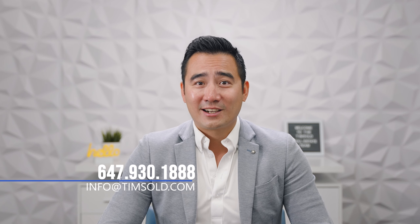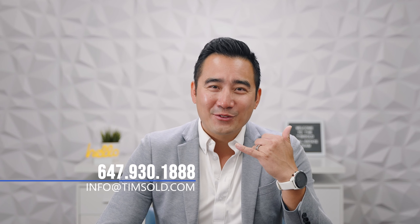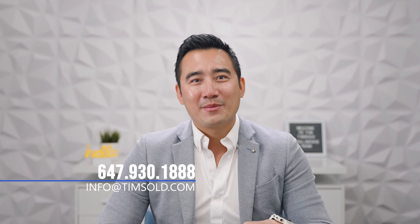And with that, those are the five home buying tips for new construction homes. If you have any questions, please don't hesitate to contact me at 647-930-1888 or send me an email at info.timso.com to discuss the purchase or sale of your home, investment advice, or if you would just like more information. Thank you very much for watching.